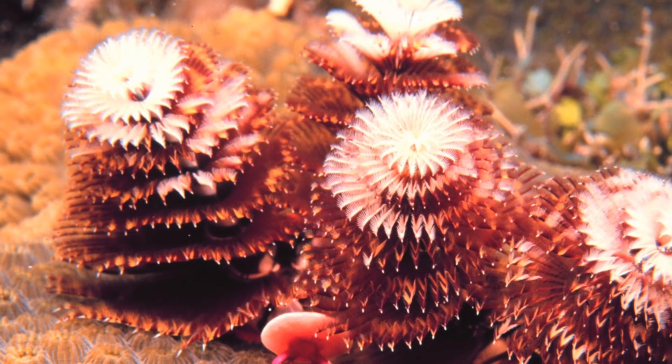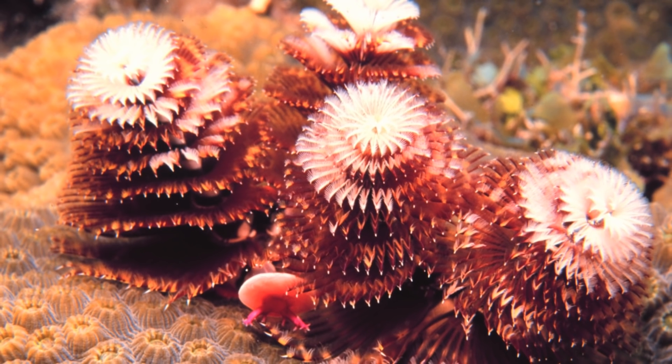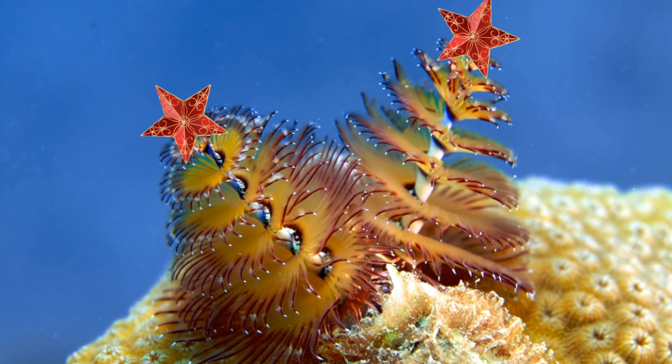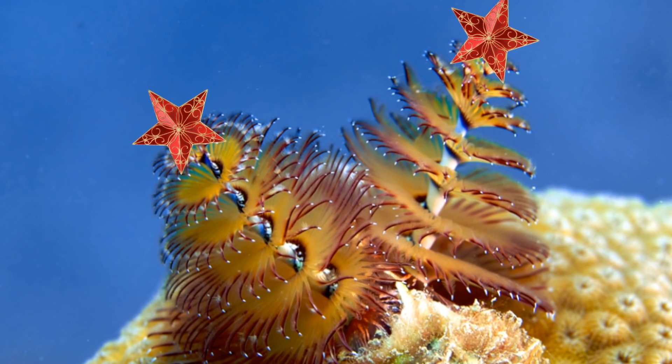These organisms are pretty easily spotted and recognised by divers, due to their incredible colours and tree-shaped plumes, and make for some great underwater photos. They also make for a great Christmas-themed video, so we hope you enjoyed watching it. Please feel free to subscribe to the channel if you did enjoy, and have a very happy holiday.